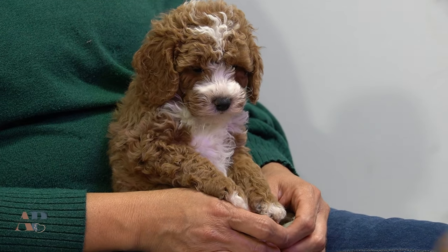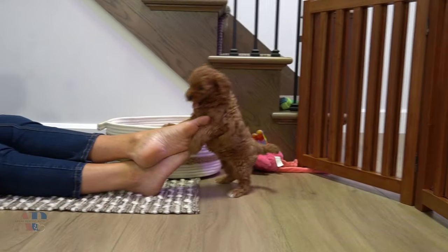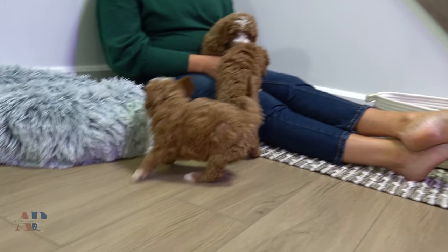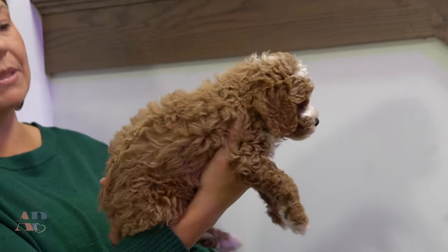Today I'm here with Monica's puppies. They are seven weeks old. These are F1B Cavapoos, which means that they are three-quarters poodle and a quarter Cavalier. What makes it kind of interesting in this breed is that you can see the beautiful curl coat that comes out of them.